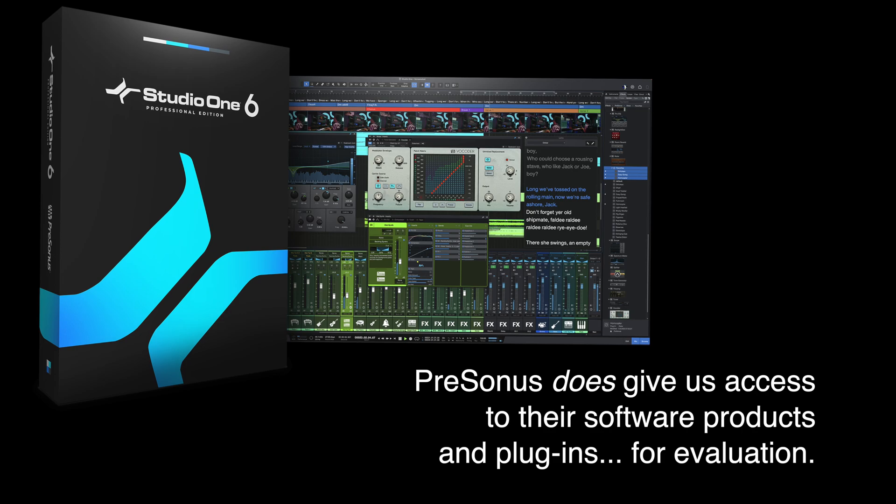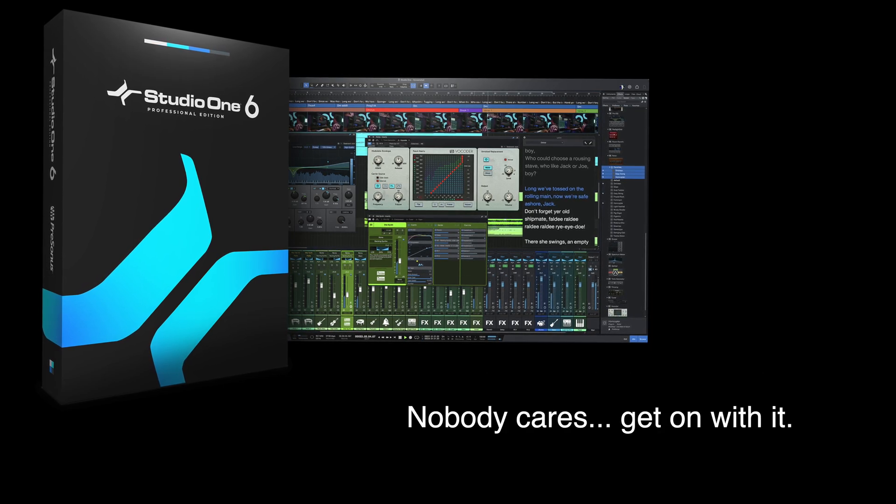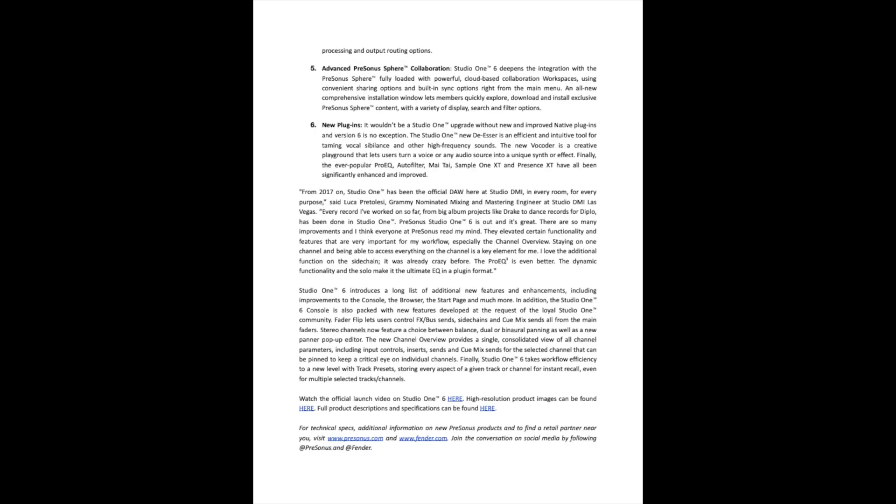The video track and lyric support certainly looked good in the demo that I saw, but it was just a demo. Without actually trying it and seeing how it works in a real workflow, it's really hard to say much more than that. The same goes for the advanced Sphere collaboration and the new plugins — until you use them yourself, and especially with the collaborative tools, until you use them on a real project with someone else, it's really hard to know what you're going to get out of those types of tools.